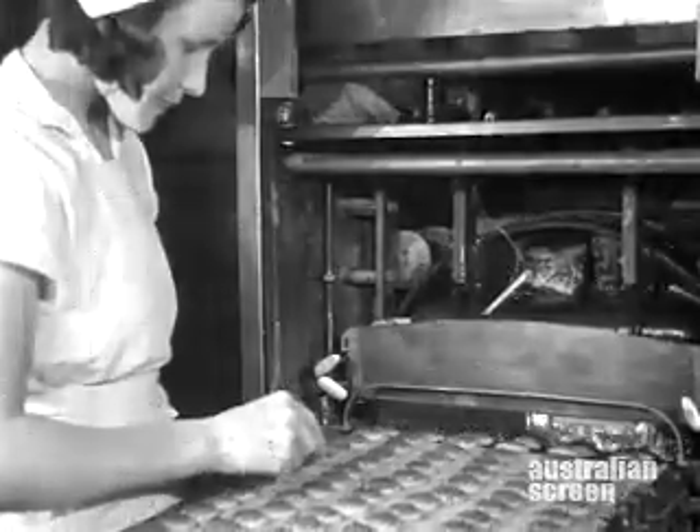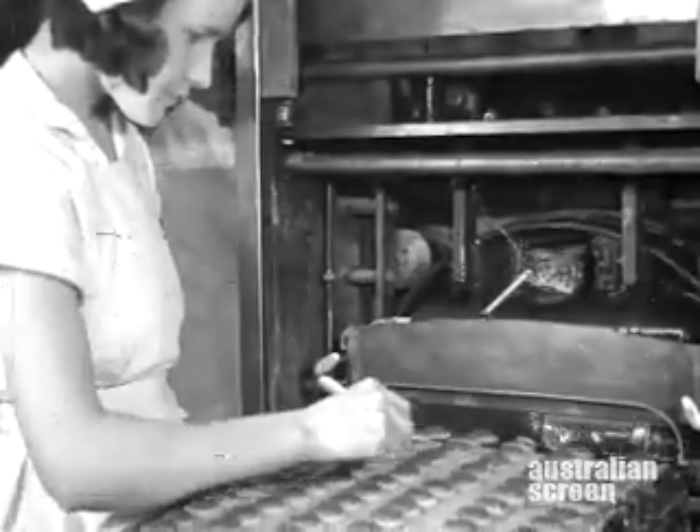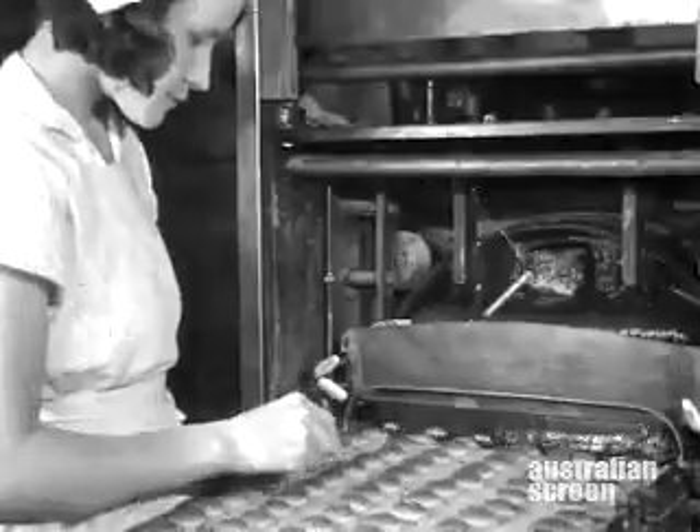Crisp little biscuit confections are chocolate coated to provide afternoon tea tray novelties. Chocolate caramels, chocolate fancies and chocolate sticks are Swallow confections of renown.